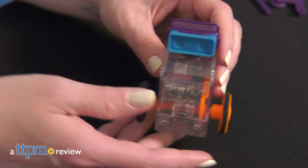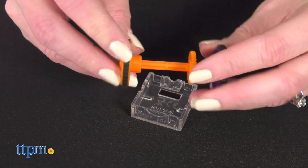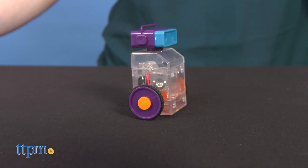Bigger isn't always better! If you like things small, then you'll like the Tiny Baking and Tiny Robots toys from Smart Lab. Each of these kits includes small tools, but big science learning for ages 8 and up!